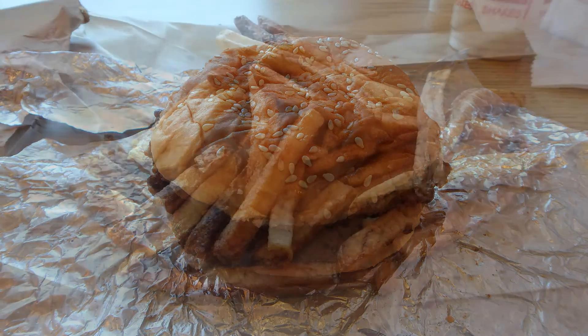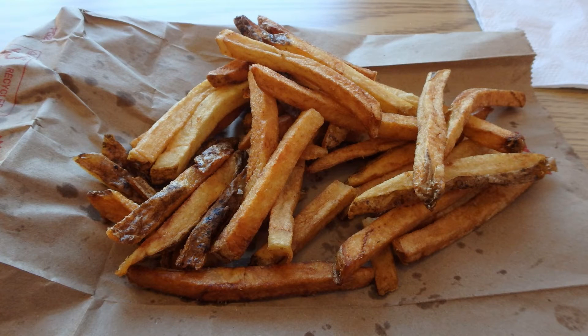Let's start off with the French fries. My first experience of Five Guys' French fries in Leominster were not all that great. They were soggy, cold, and limp. But then again, it was a new store and they probably didn't get the process down. So I tried them here at Westford, and we'll give Leominster a chance some other time anyway.